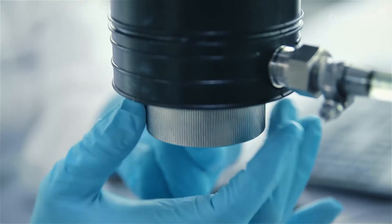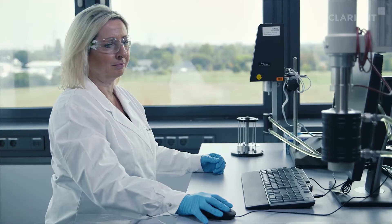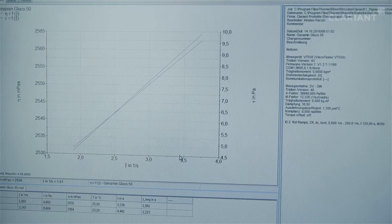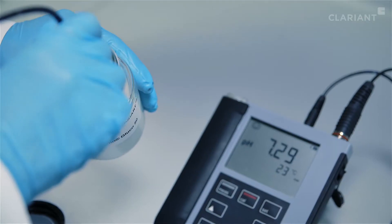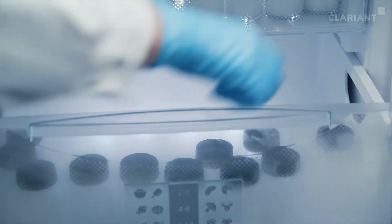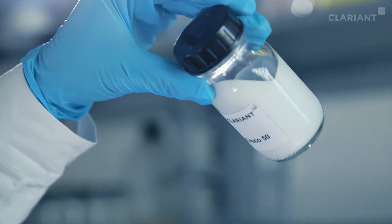Precision measuring instruments detect the more unseen factors responsible for paint degradation, such as changes in viscosity and pH value. For colder regions, we also perform freeze-thaw stability tests. The slightest change makes all the difference for shelf life.